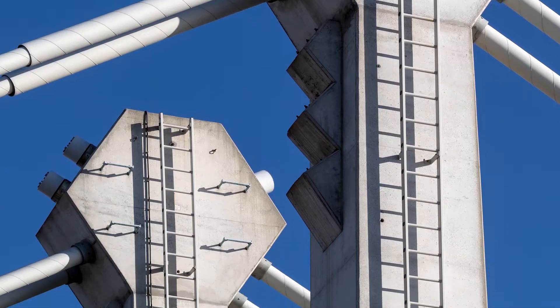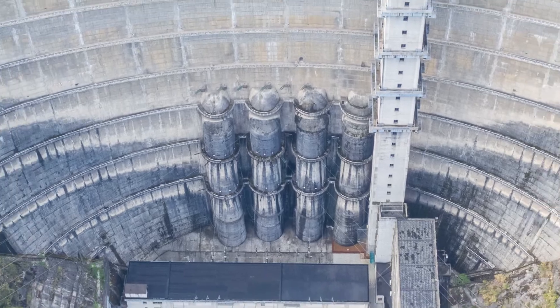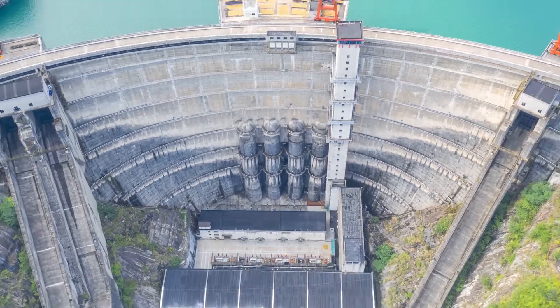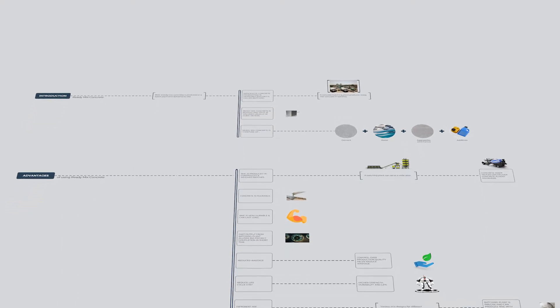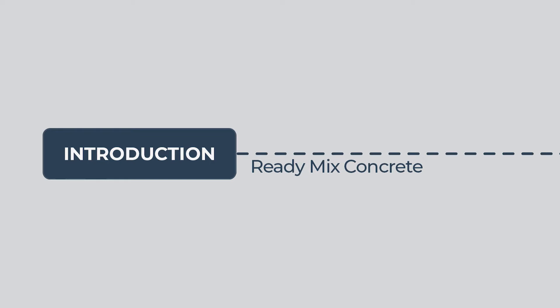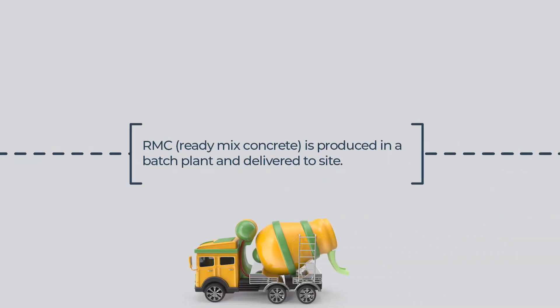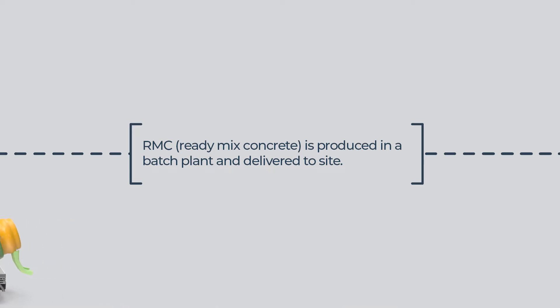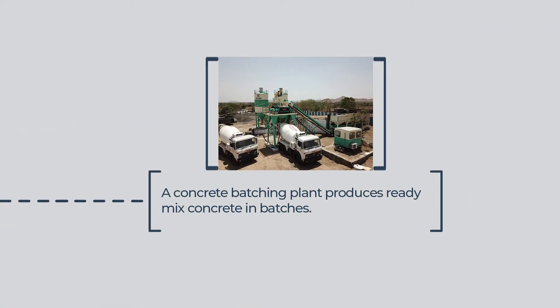Concrete is a material which is now an integral part of our lives. Every day we come across structures that are being made by the use of concrete. In this video we will cover the basics of ready-mix concrete and its advantages. RMC, Ready-Mix Concrete, is produced in a batch plant and delivered to site. The process of concrete production in measured batches is called batching. A concrete batching plant produces ready-mix concrete in batches.